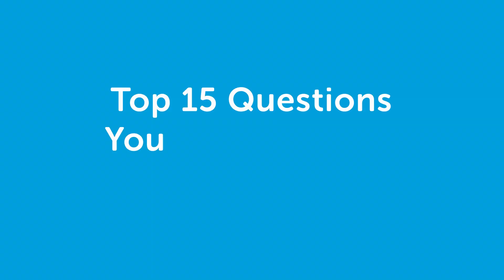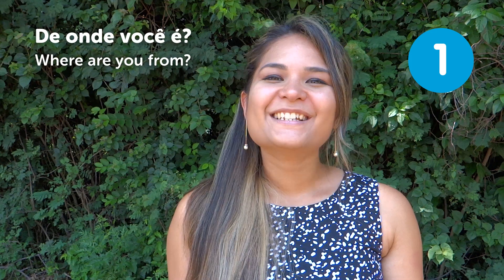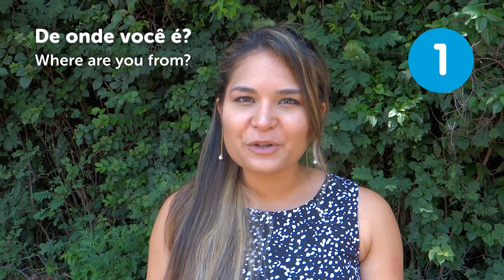Hi guys, what's up? Paloma here! Welcome to the Top 15 Questions You Should Know. Where are you from? When you arrive in Brazil, the first person you meet is going to ask you, "Where are you from?"